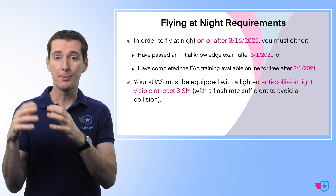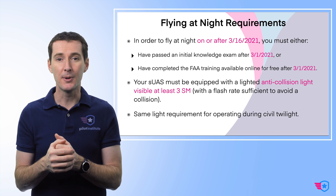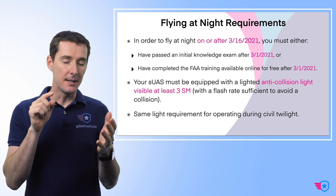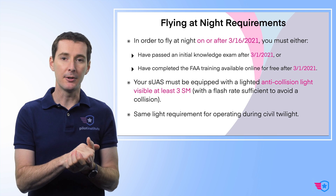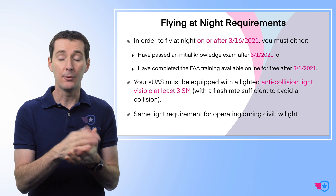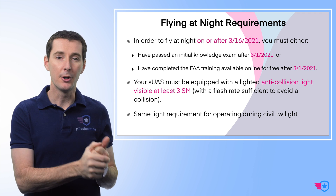So: have the light, do the training or pass the initial exam, and then you're basically good to go. You don't need a waiver to do that anymore. The requirement for flying during civil twilight hasn't changed, so you still need to have a light in order to do this. And you don't really need to have the training done for civil twilight, actually, because that was something legal before the regulation changed.